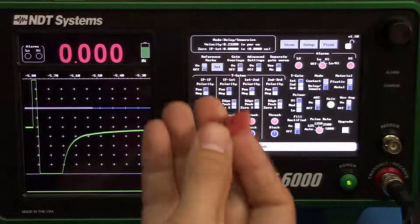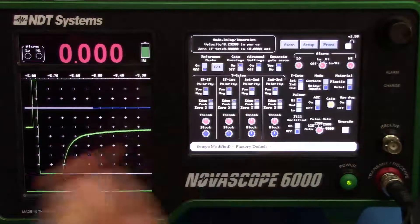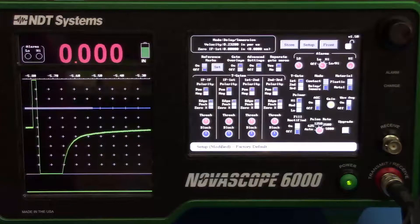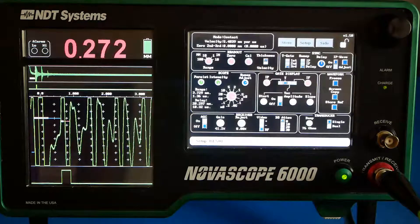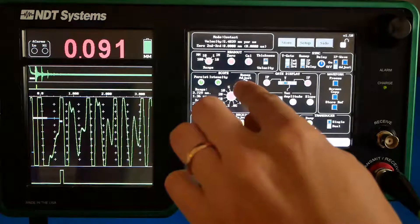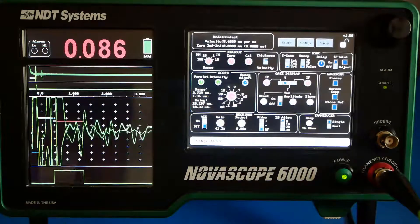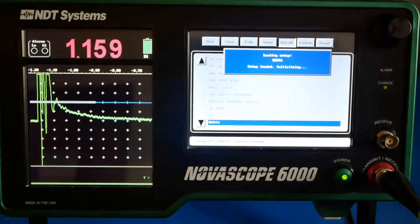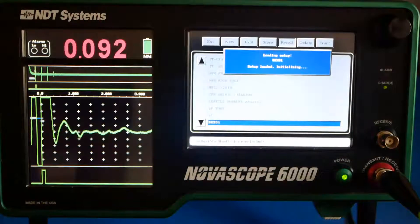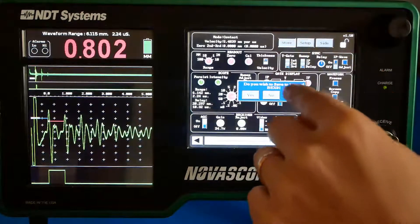Specific inspection challenges may be addressed by contacting NDT Systems for more information on these and other probes. Why incorporate the Novoscope 6000 into your inspection process? It's the ease of obtaining repeatable and reliable readings. Adjust the readings for a measurement once, and then recall that setting for future measurements of similar components. Optimize the setup to the highest degree, and then quickly save that setup for future use.